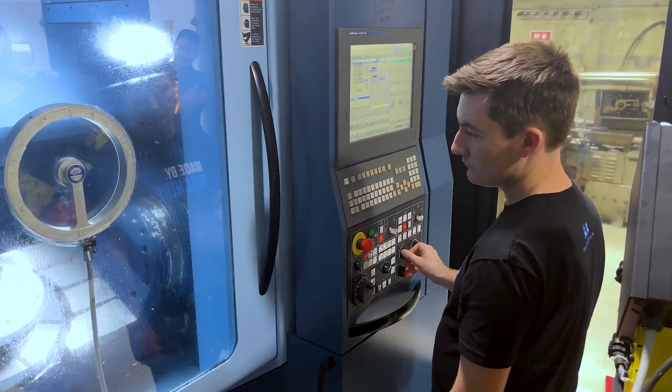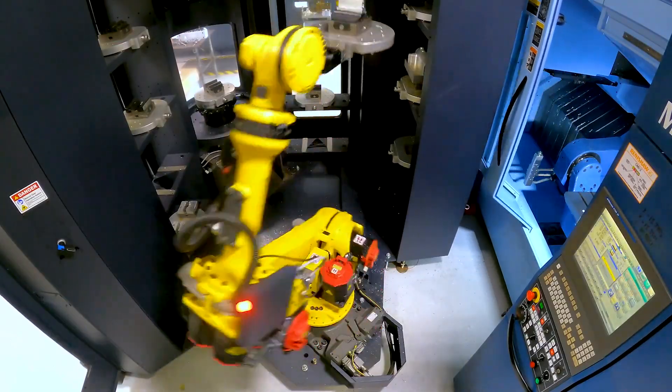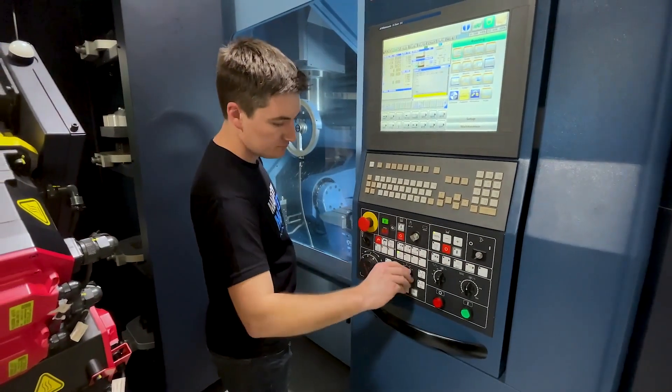During the day we'll typically get parts proved out, everything all set up, and then overnight we can get the robot loaded up in the afternoon. It can run — say we have a 30-part run that's half an hour — it can run all of those overnight into the next day. During the day we'll keep the robots running as well. If I get the robot loaded up in the morning, then I can go run one of the other machines that doesn't have automation on it.